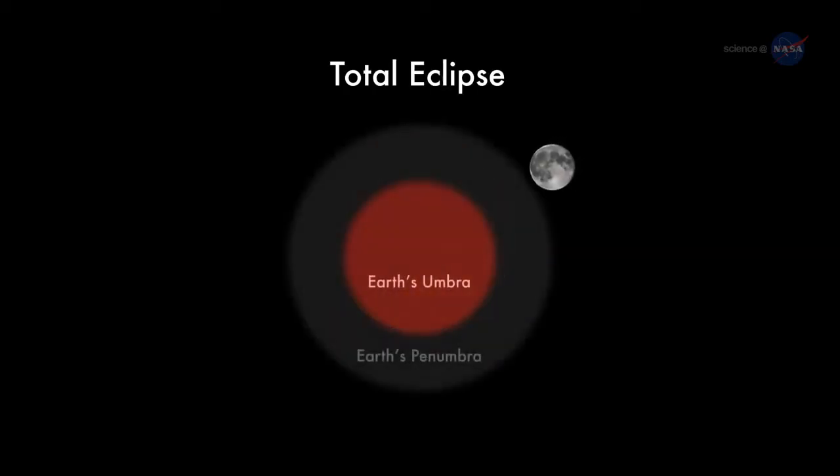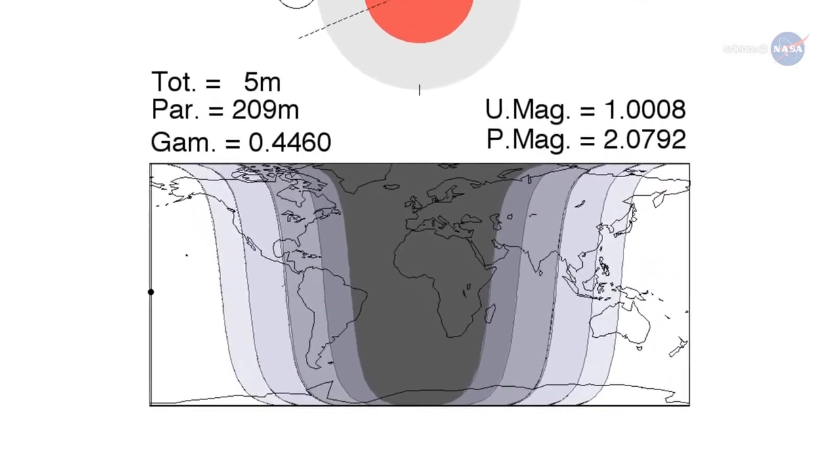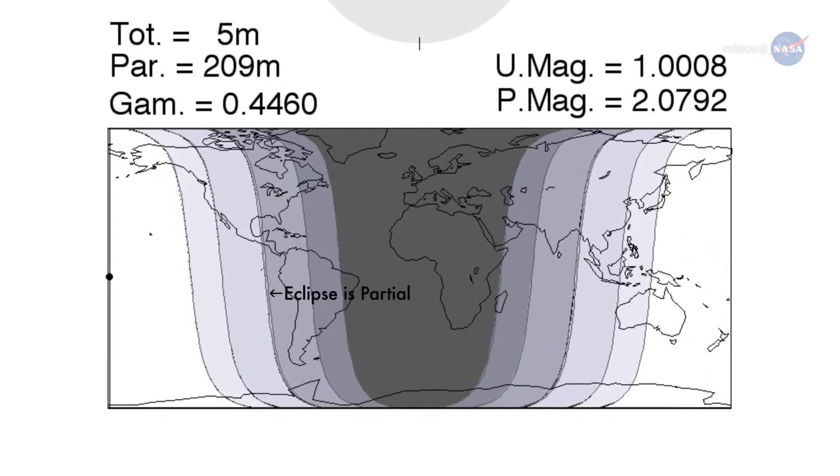The action begins at 3:16am PDT on the morning of April 4th, when the edge of the Moon first enters the amber core of Earth's shadow. For the next hour and 45 minutes, Earth's shadow will move across the lunar disk, ultimately covering the entire Moon at 4:58am PDT. East of the Mississippi River, the eclipse will be interrupted by sunrise, so people can only see a partial eclipse.